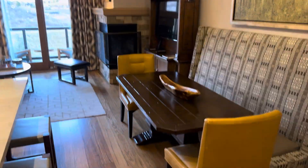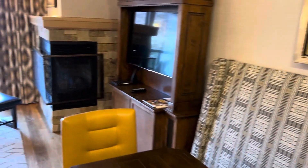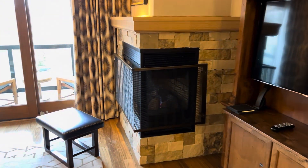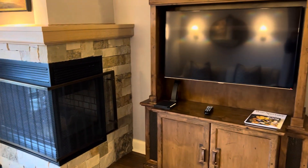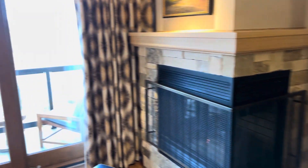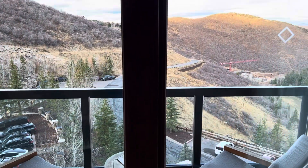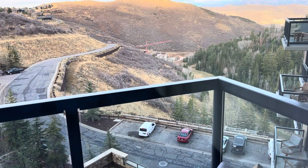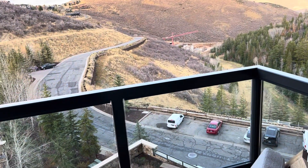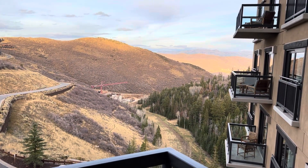Lovely suite, very spacious. You've got a dining area — you can easily seat four or five people. Beautiful. One of two fireplaces here. Of course, we have a large TV. And we're in the shoulder season, so there's no snow out here, not very busy. But this is a very beautiful view off of one of two balconies looking over the valley. Really beautiful.